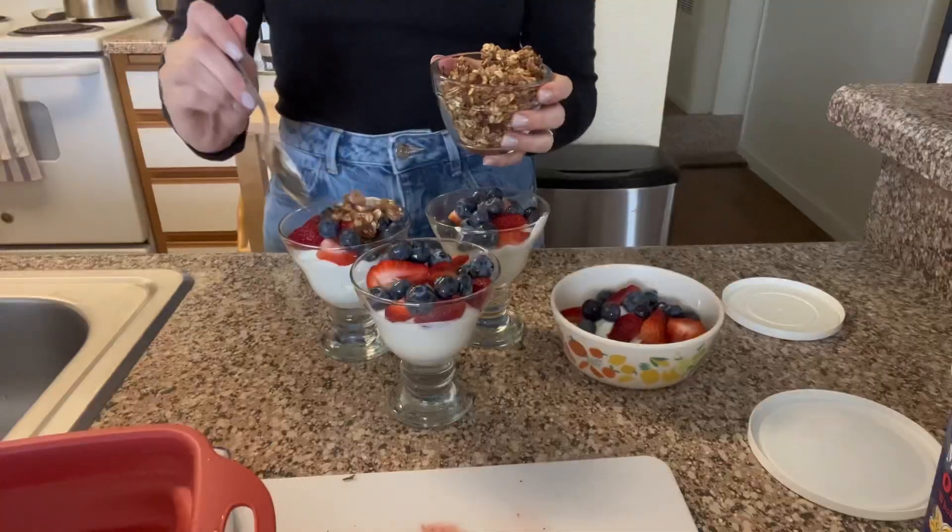Now I'm gonna top it with granola. I made this granola myself using the rolled oats or quick oats that you can get with WIC. You can look up any granola recipe — if you want to make it from scratch like I did, just use the oats, some honey, some butter, some apple juice concentrate, and some cinnamon. Not all those things are covered by WIC, so that's why I said it's almost WIC-covered but not completely. I'm gonna put this on top of the parfait.